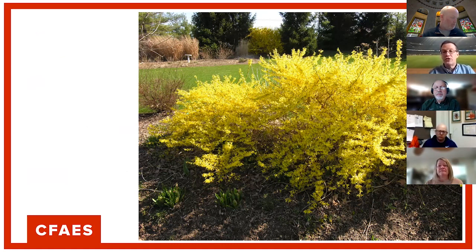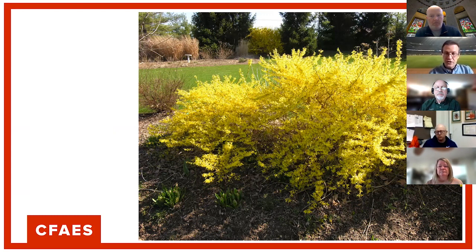You can put them down now, but sometimes herbicide breakdown occurs if you put it down too early. You might not get as effective control later in the spring and early summer when crabgrass is still germinating. If you're trying to optimize your crabgrass control, try to target that application for around April 15th. The time that forsythia is finishing blooming and just starting to leaf out is a good time to do that.